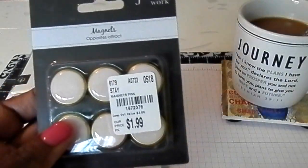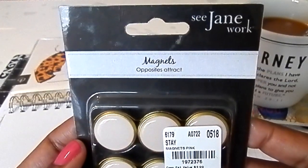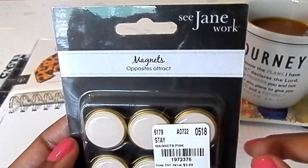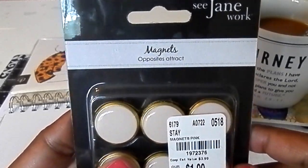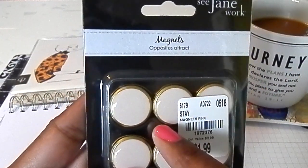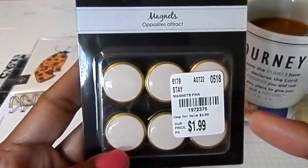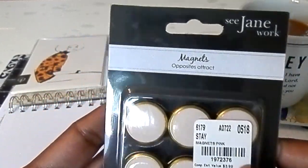I also got these magnets. If you watched my craft room tour video — which I'll try to remember to link in the description box below or above in this frame — there was a paint holder that I turned and flipped on the wall. I'm going to use it to hold documents or things I'm using for sewing and patterns, and I thought these magnets would be cute to hold my items.